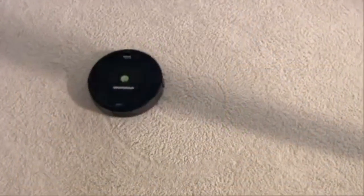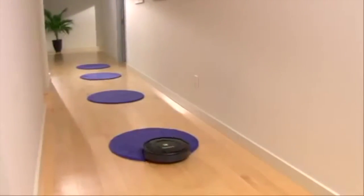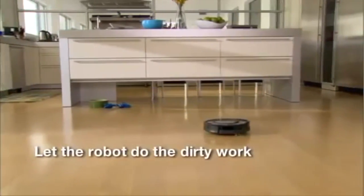The iRobot Roomba vacuum cleaning robot cleans your carpets and floors on its own, so you don't have to. Just press the clean button and let the robot do the dirty work.